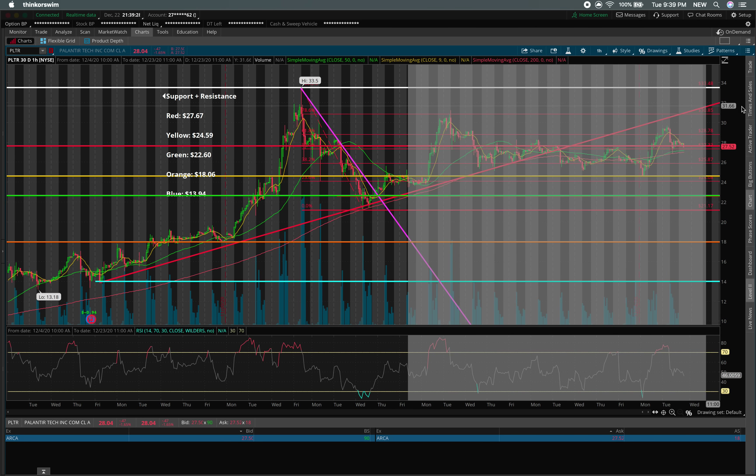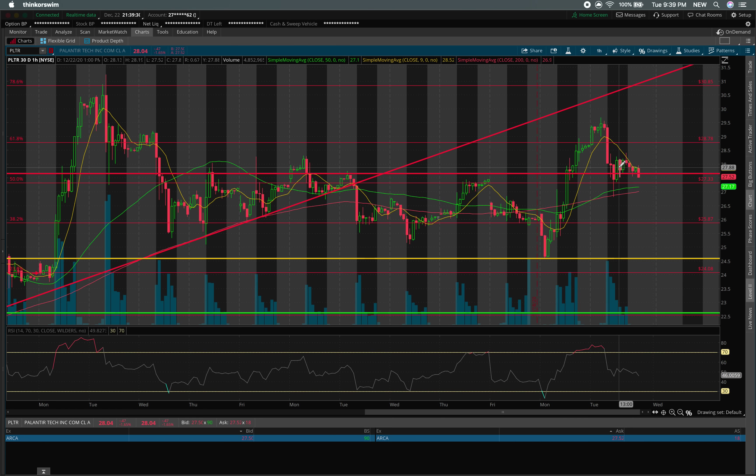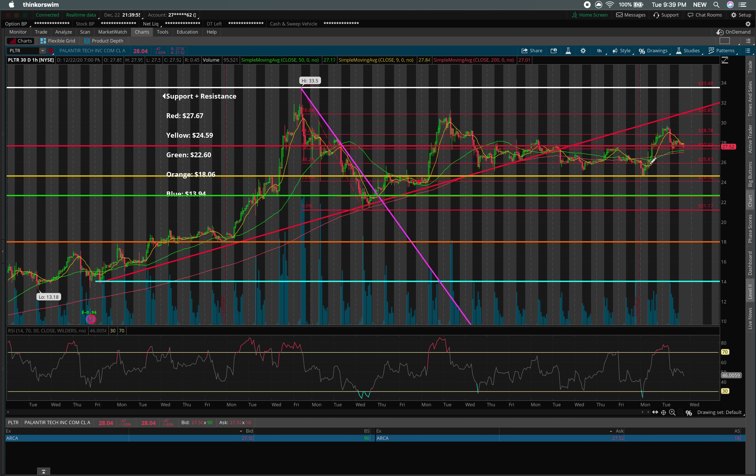We did today see that pullback right to the $27.70 line. While we broke through it and ultimately closed that candle just below, within the next hour we spiked back above $27.70 and for the rest of the day closed every hourly candle above $27.70, with the exclusion of the very last hourly candle at about 7 p.m. Eastern Standard Time where we broke just below it. That's not really a concern to me because it was a very low-volume candle.